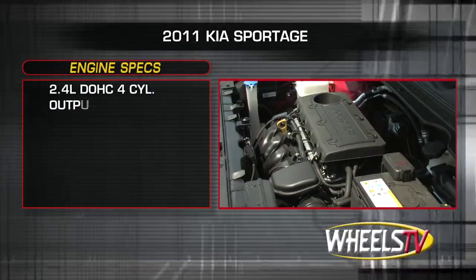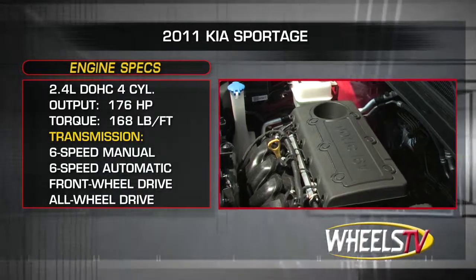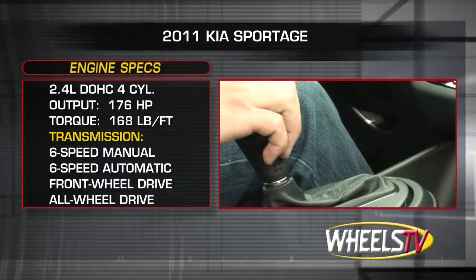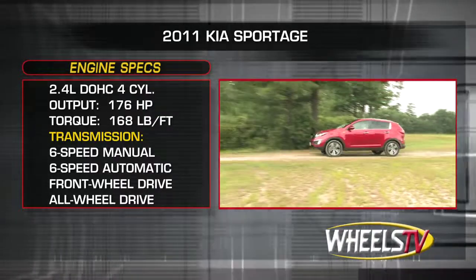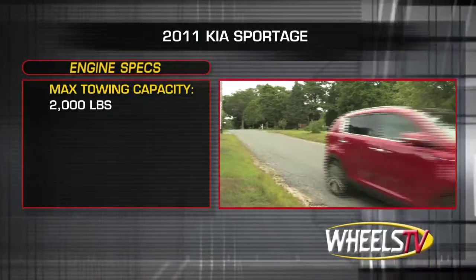The Sportage is powered by a 2.4-liter dual overhead cam inline-four. It sends 176 horsepower and 168 pound-feet of torque to the front wheels through either a six-speed manual or six-speed automatic transmission. Those selecting the available all-wheel drive get the six-speed automatic. When properly equipped, the Sportage can tow up to 2,000 pounds.